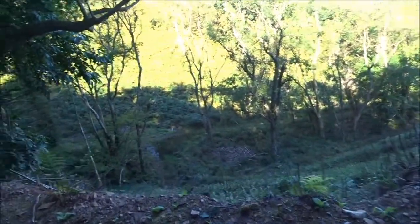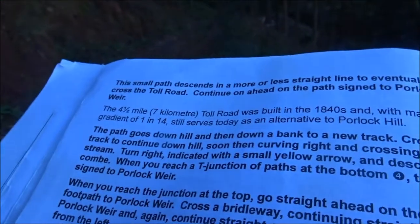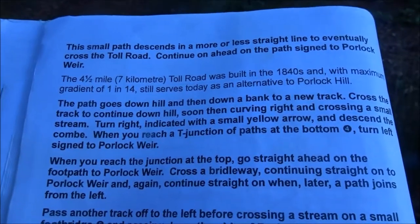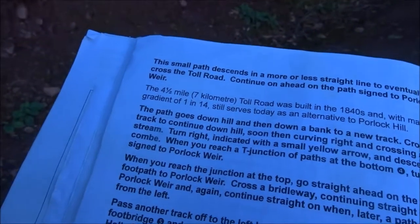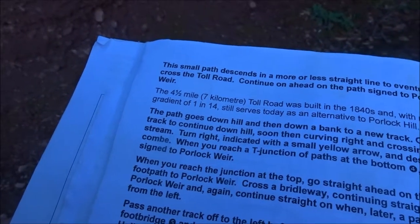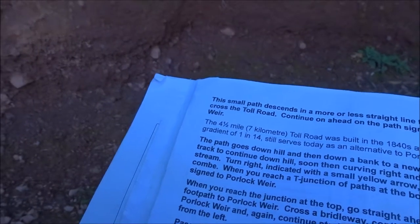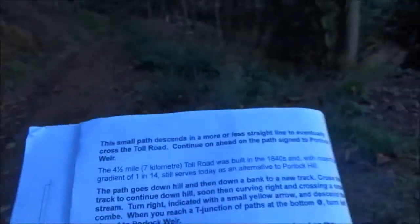Go back to the guide — will it tell us? Let me put on my glasses. The path goes downhill and then down a bank to a new track. Cross the track to continue downhill. That isn't very clear, is it? Continue ahead on the path — sign: Porlock Weir. The path goes downhill, then down a bank to a new track, across the track to continue downhill, go right, and descend the coombe. When you reach a T-junction of paths at the bottom, turn left to Porlock Weir. Is this it? Is this where I'm supposed to go? Look how unclear it is.